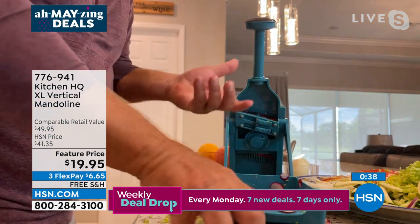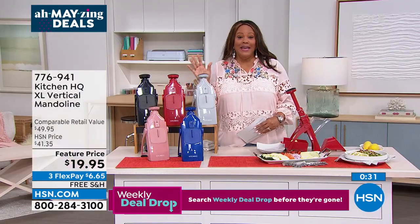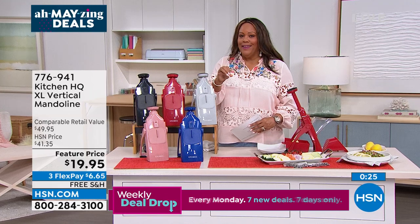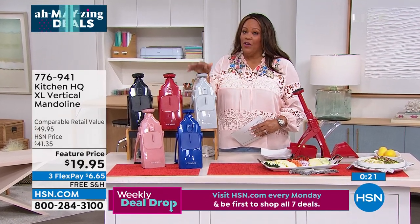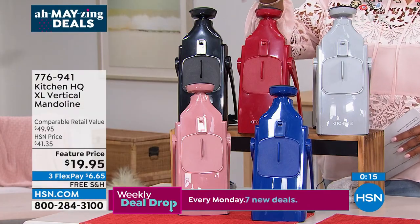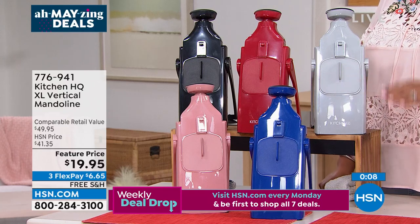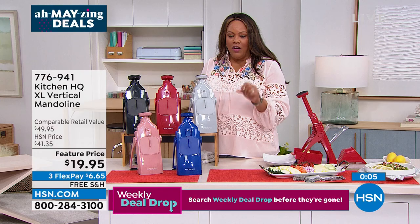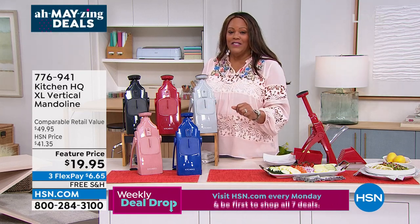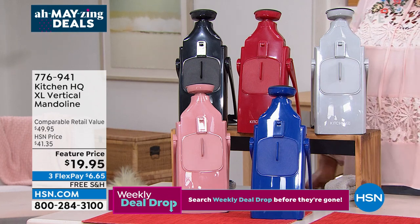It's like having your own sous chef — a no brainer. I want to introduce you to 'Mandy' — the mandolin. The Kitchen HQ blade is 36% bigger than what we're offering on our mandolin. The silver will be the next color to sell out. We already sold out of teal. We have red, black, rose, and blue. What we rarely have is free shipping. Our retail compare is about $50, we're at $19.95 — more than 50% off. Write down item number 776-941, go to hsn.com, and check out.